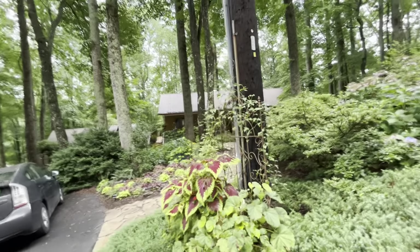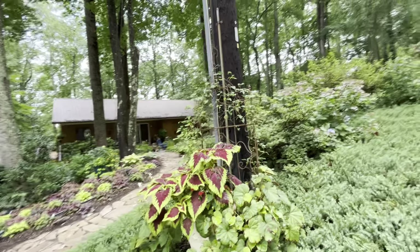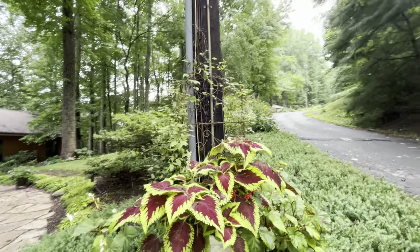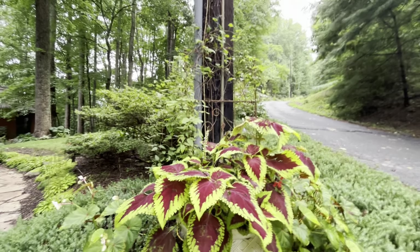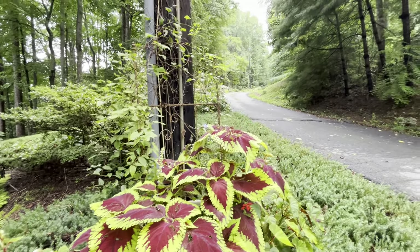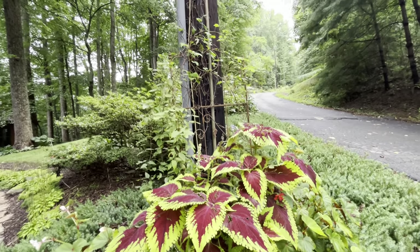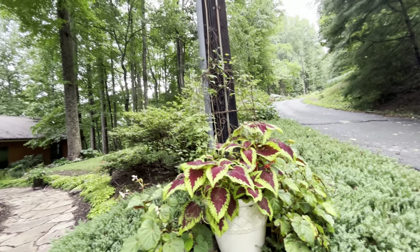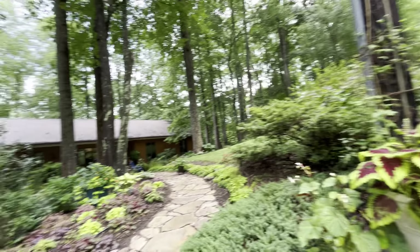Oh, this poor coleus — the snails have gotten to it. I put out some more snail bait about three days ago. I hope this plant recovers. It's going to seed already. I don't know what I'll plant in there in the middle of summer if I have to repot and redo that.